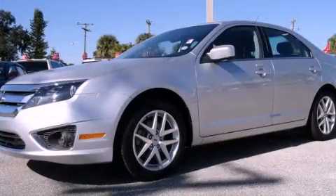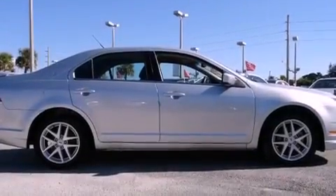This is a 2012 Ford Fusion. It features a four-cylinder engine and an automatic transmission.